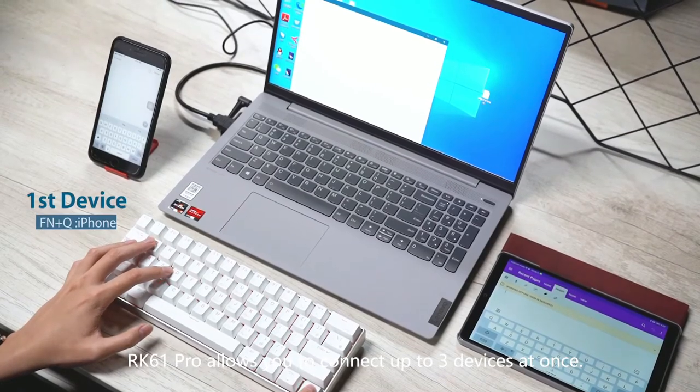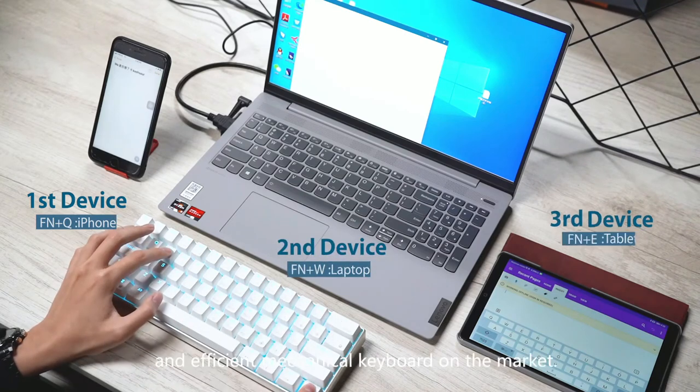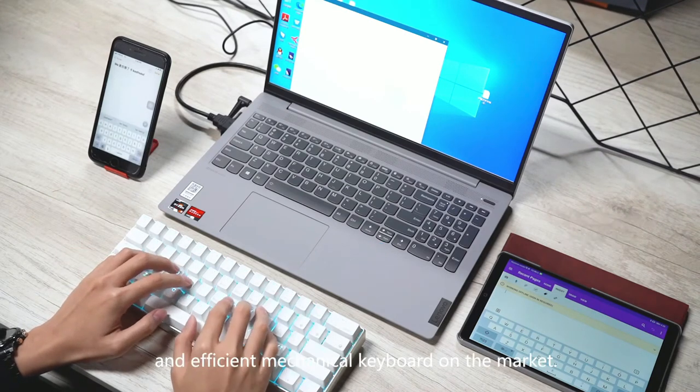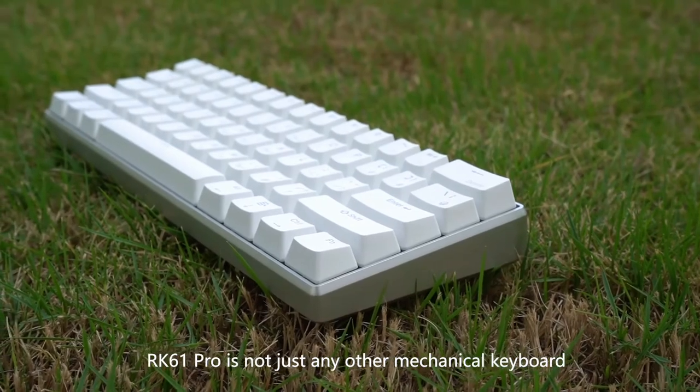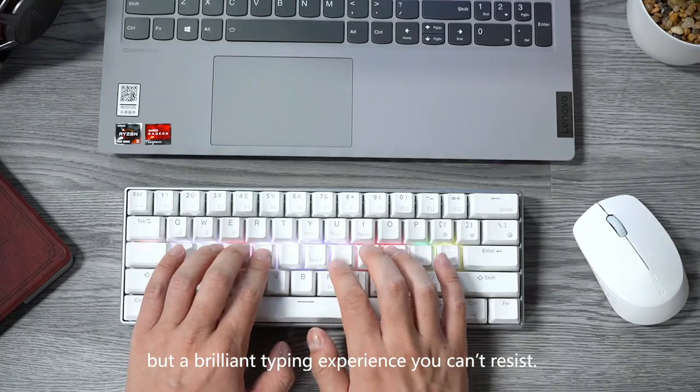RK61 Pro allows you to connect up to three devices at once, making it the most productive and efficient mechanical keyboard on the market. RK61 Pro is not just any other mechanical keyboard, but a brilliant typing experience you can't resist.